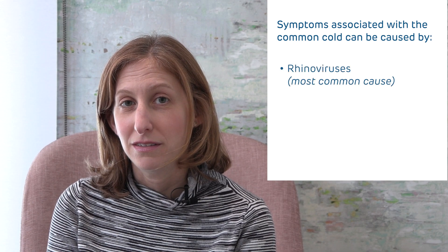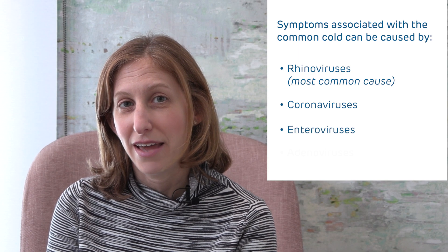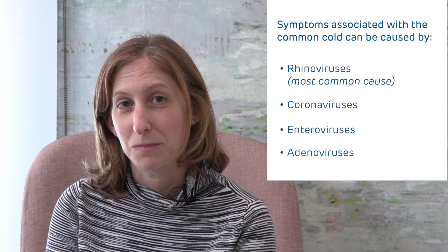To start off, both are respiratory infections. Sometimes they'll have similar symptoms, but there are some major differences we want to review. So let's start with what viruses cause these different infections. The common cold is often caused by rhinoviruses, although there are other viruses like some coronaviruses, enteroviruses, and adenoviruses that can give you the same symptoms.